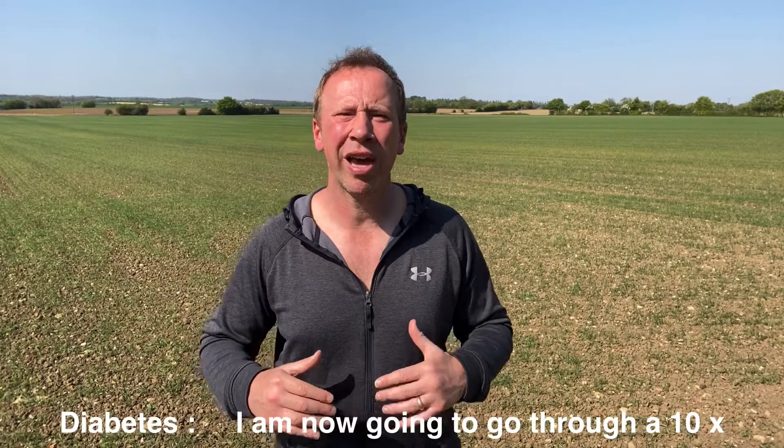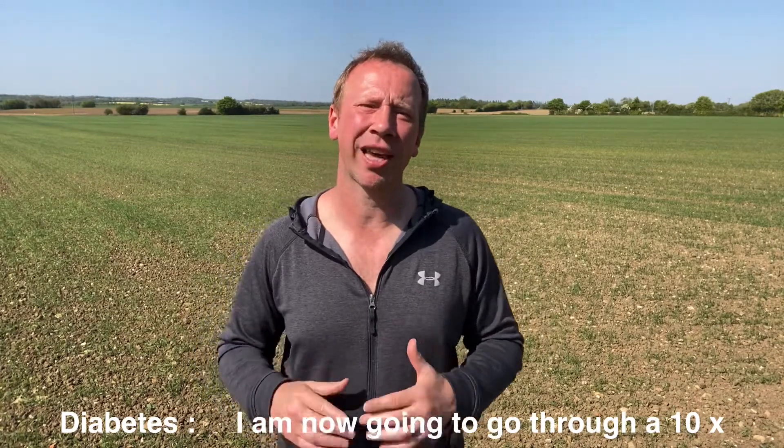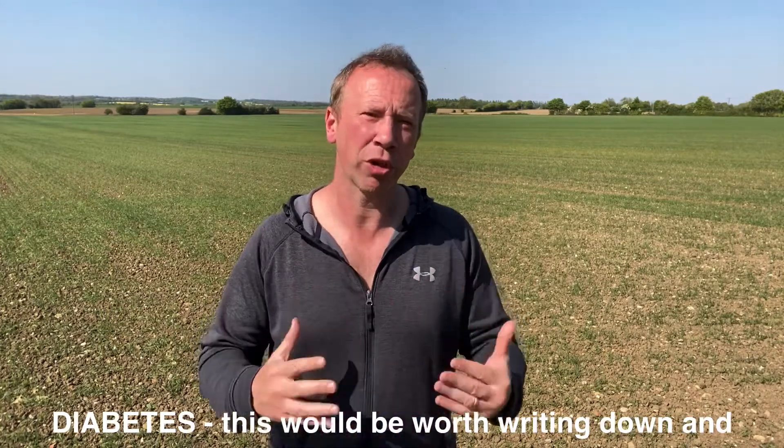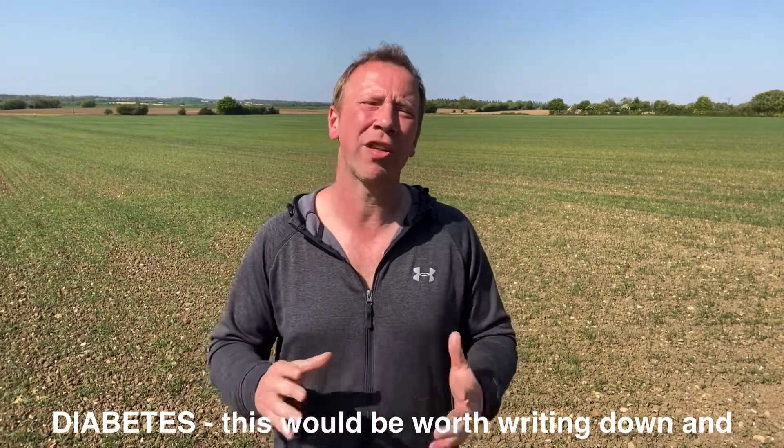I'm now going to go through a 10-point plan of action to help you prevent diabetes. This will be worth writing down and then following, or just watch this again later and pause it while you write them down.